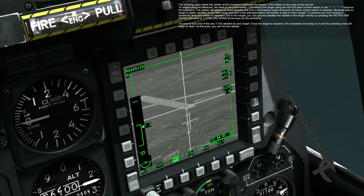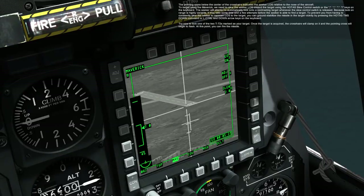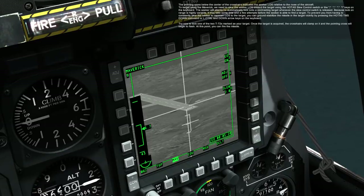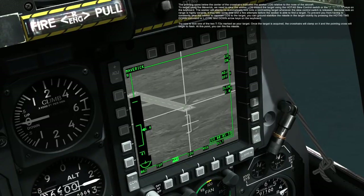The pointing cross below the center of the crosshairs indicates the seeker LOS relative to the nose of the aircraft. To target using the Maverick, we need to slew the seeker LOS toward the target using the HOTAS SLEW SWITCH or the semicolon, comma, period, and forward slash keys on the keyboard.